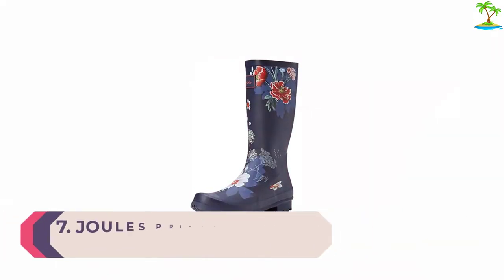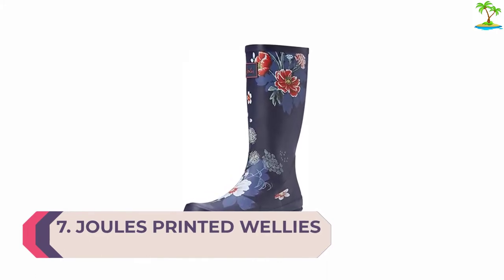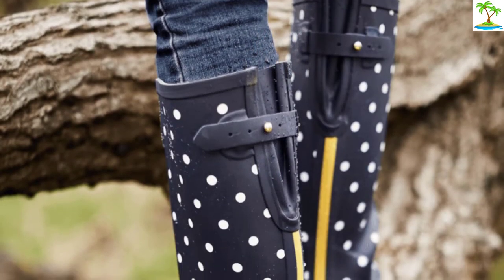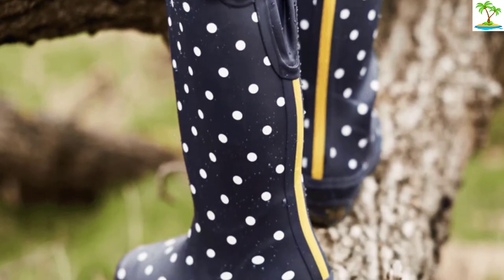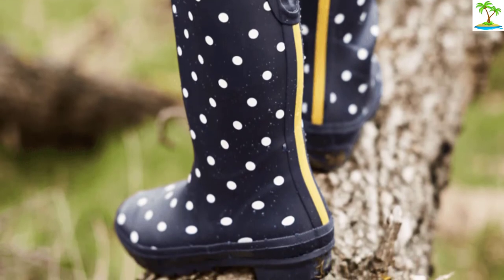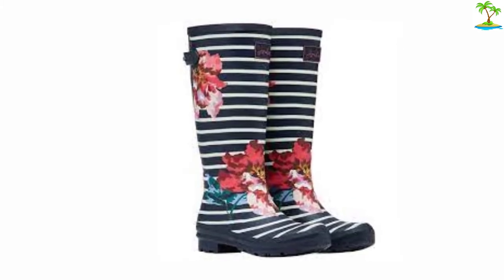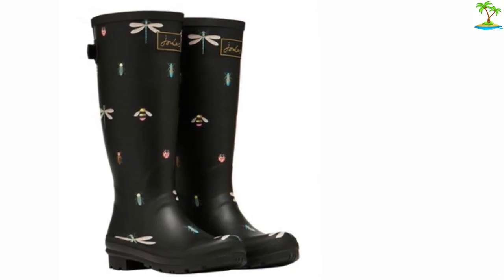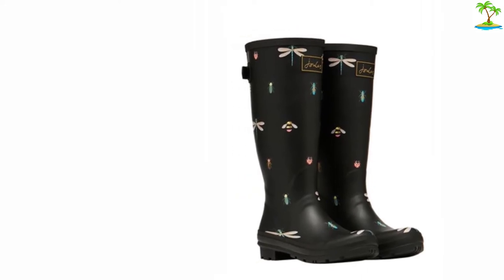Number 7: Joules Printed Wellies with Adjustable Back Gusset. British clothing brand Joules is synonymous with rural living and working. Tom Joules set up the brand in 1989 and initially sold his range of clothing, which married the practical and functional with bright colors and style, on a stand at a country show in Leicestershire. Known for their use of print and color, Joules have extended their design ethos down to your feet with a range of brightly colored and patterned women's and children's wellies. These patterned rain boots will definitely cheer you up on a rainy day and help you stand out from the crowd, whether at a muddy festival or on the farmyard.